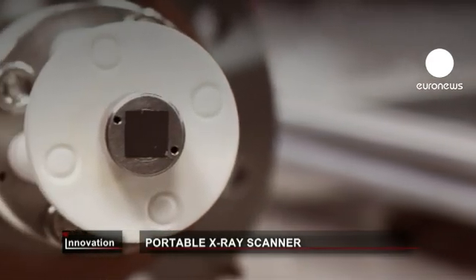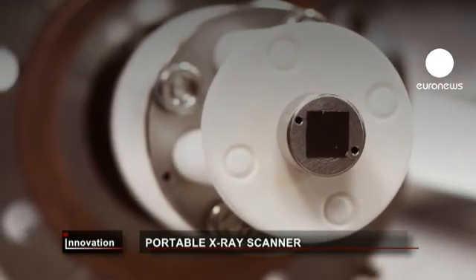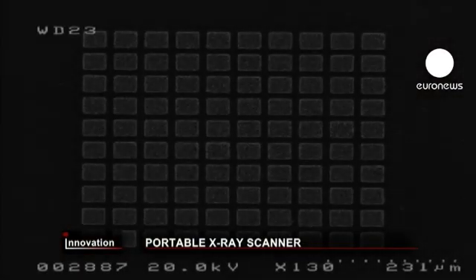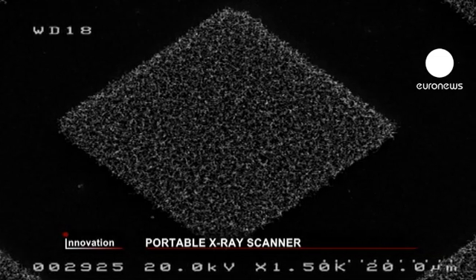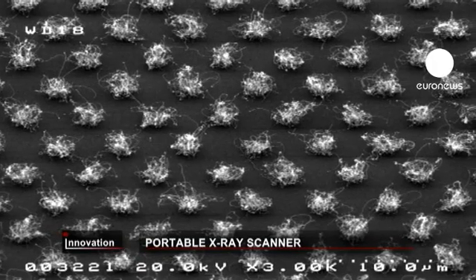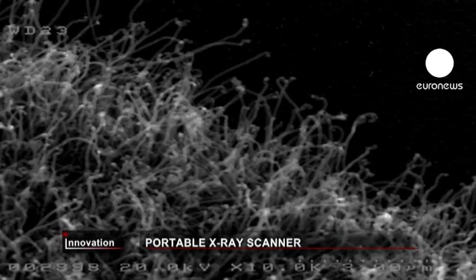In this prototype, the electrons are generated by a very small tip on the cathode, covered with carbon nanotubes a thousand times thinner than a human hair. This X-ray device doesn't require heating up to 2,000 degrees Celsius like traditional ones, so it won't degrade as fast. It also offers a higher image resolution and quicker scanning.